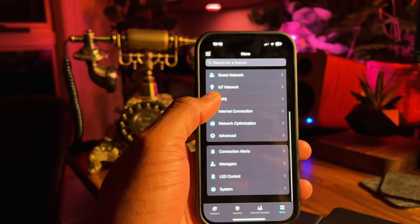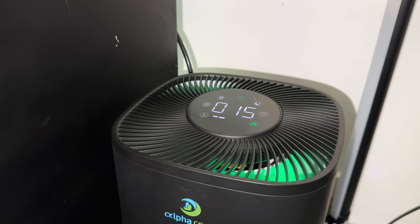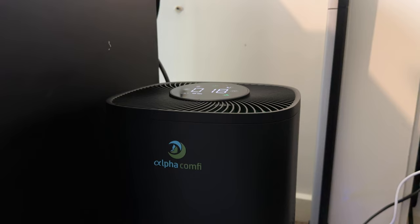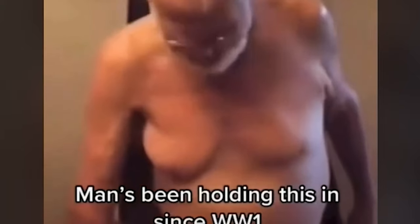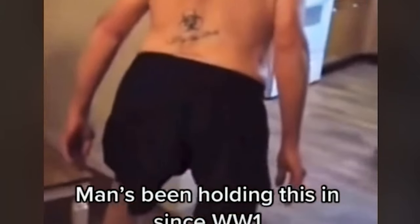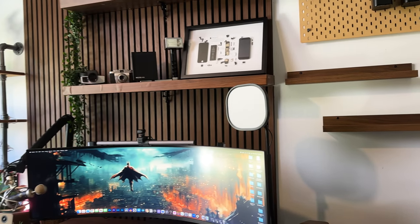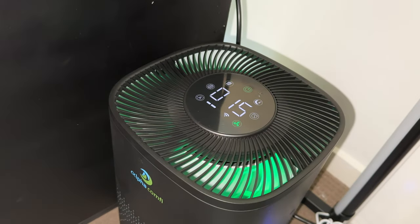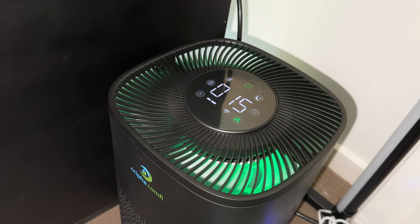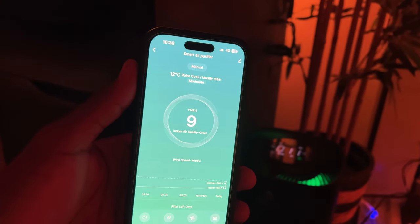Like everything nowadays, an app makes monitoring and control a breeze. This air purifier also conveniently helps me monitor and control the air quality in my home office. Its high efficiency filtration system cleans the air with so much ease and with a coverage of 388 square metres, it's more than enough for my home office. While air purifiers can be noisy, this one is on the quieter side thanks to its whisper technology, and like most devices in my setup, I can control it using Amazon Alexa or Google Assistant.